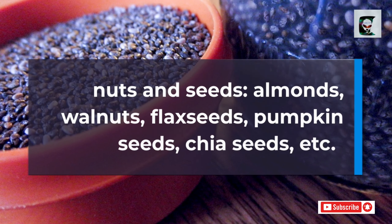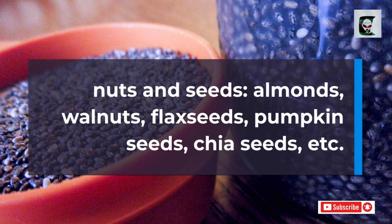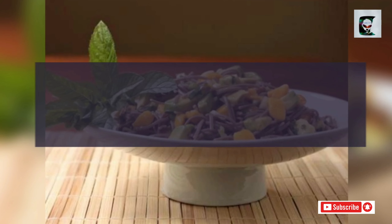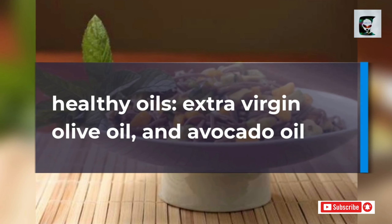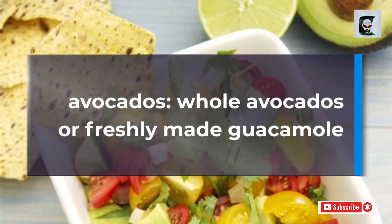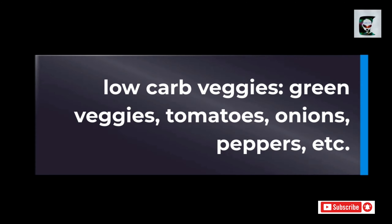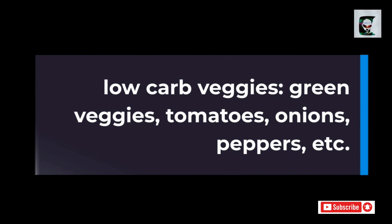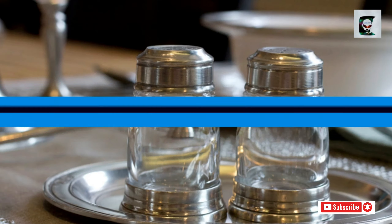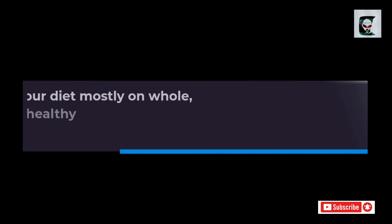Nuts and seeds: almonds, walnuts, flax seeds, pumpkin seeds, chia seeds, etc. Healthy oils: extra virgin olive oil and avocado oil. Avocados: whole avocados or freshly made guacamole. Low-carb veggies: green veggies, tomatoes, onions, peppers, etc. Condiments: salt, pepper, herbs, and spices.